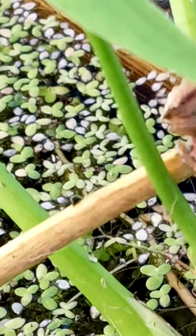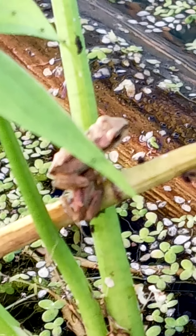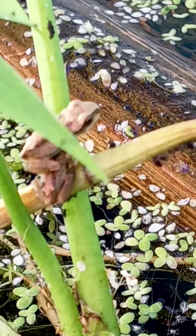Aren't they so cute? That one is sitting on top of another frog — give your friends some space there!